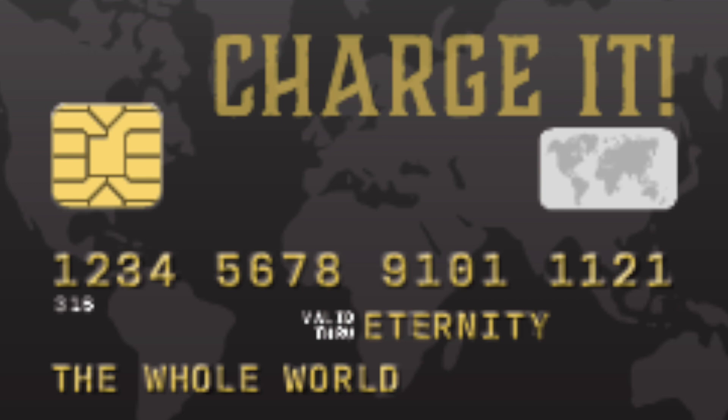Avail yourself of this, if you would — it's completely free on our website, BibleTractsInc.org.